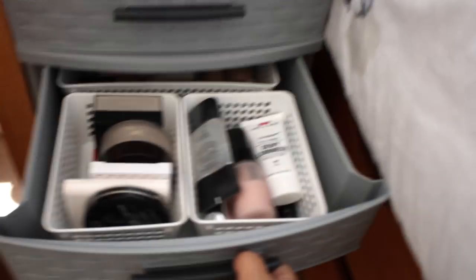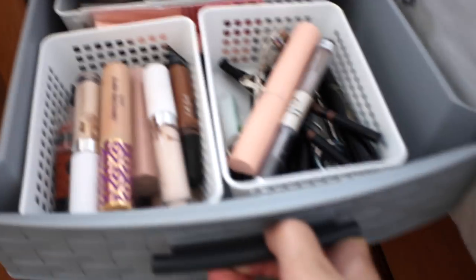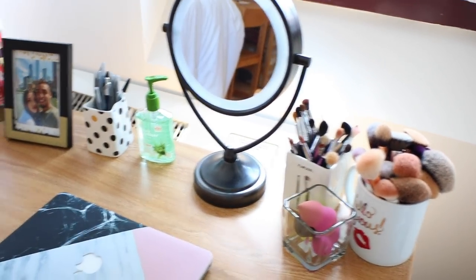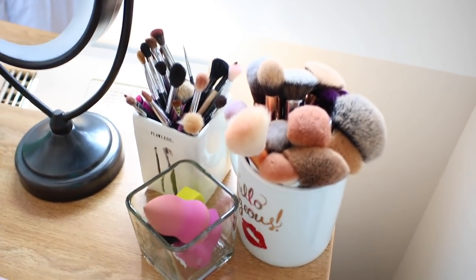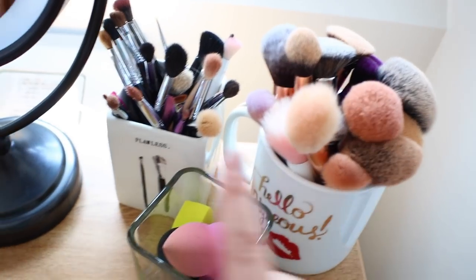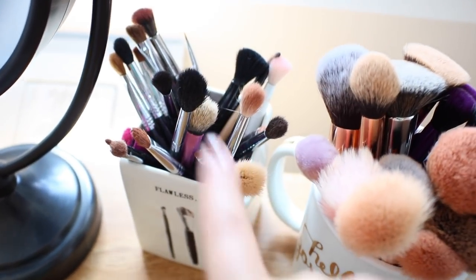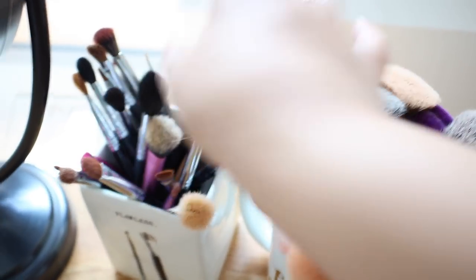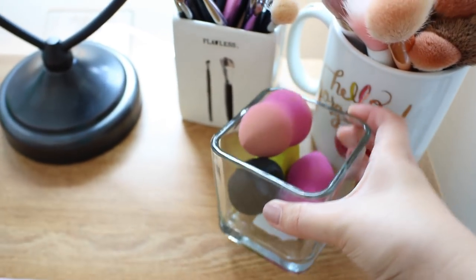My desk is another favorite part of my room — I love how it turned out and got some new pieces for it. Here I store my makeup brushes: I have the 'Hello Gorgeous' mug from TJ Maxx for all my face brushes, and a 'Flawless' cup also from TJ Maxx for my eye brushes and smaller face brushes like the Real Techniques setting brush. For sponges I just have a little glass cup from the dollar store to stack them in.